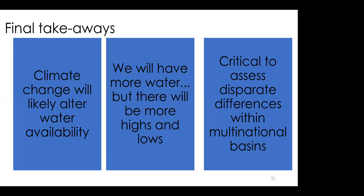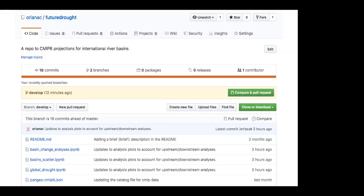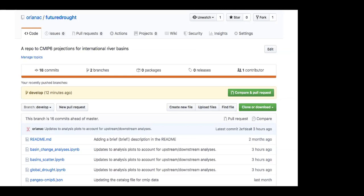Some final takeaways: climate change is likely going to alter water availability — we'll have more water, but there will be more highs and lows in terms of floods and droughts. It's critical to assess disparate differences within multinational basins; changes within a basin might be felt differently depending on which country you're in. All of this code is up on GitHub — you can find the repo there. I want to acknowledge the eScience Institute, which was really great. I'd highly recommend the incubator program. The Pangeo community was also really wonderful, as was Andrew, and all these great open-source packages.